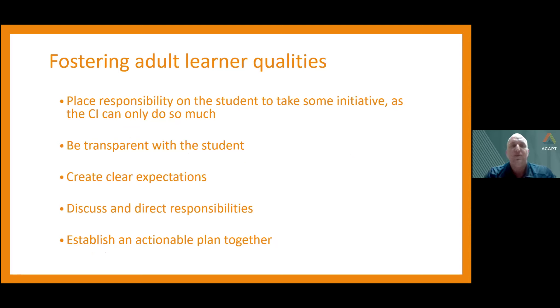We also work towards creating adult learning qualities. A CI can create the best learning environment available, but there is responsibility placed on the student to take initiative. If they don't take the initiative to learn and take the opportunities the CI presents, it can be a subpar experience. To accomplish this, we want to be transparent with students — creating clear expectations of what we expect from them and what they can expect from us, discussing their responsibilities, skill development, and any additional learning that happens outside the clinical experience, all put together in an actionable plan.